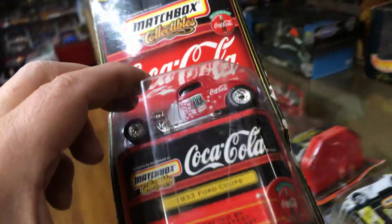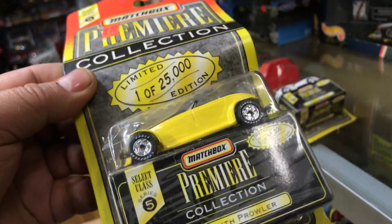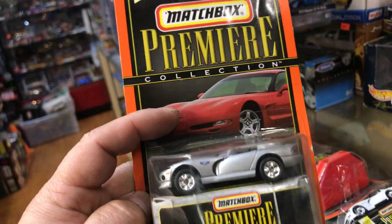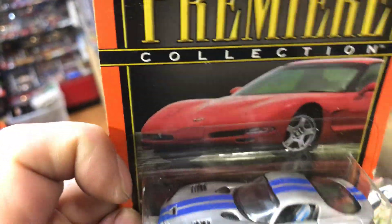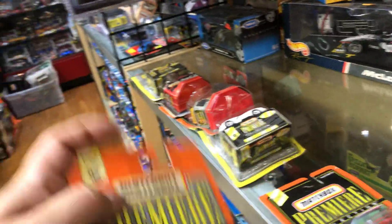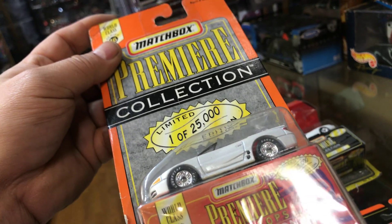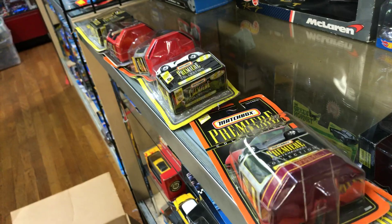Here we have a 1933 Ford Coupe. Here we have a Plymouth Prowler. Another Dodge Viper with blue stripes on top and Rail Riders. And then here we have a Mitsubishi Spyder with Rail Riders — pretty cool.